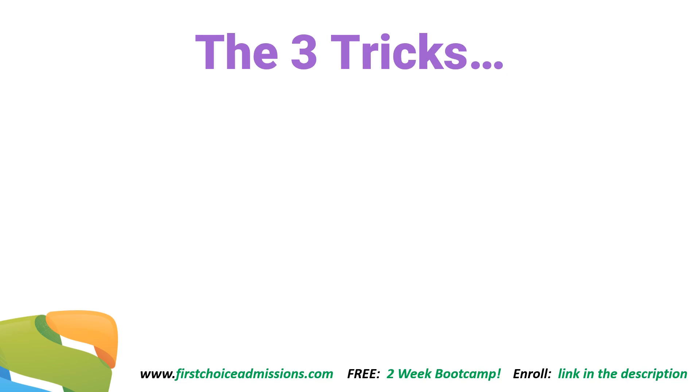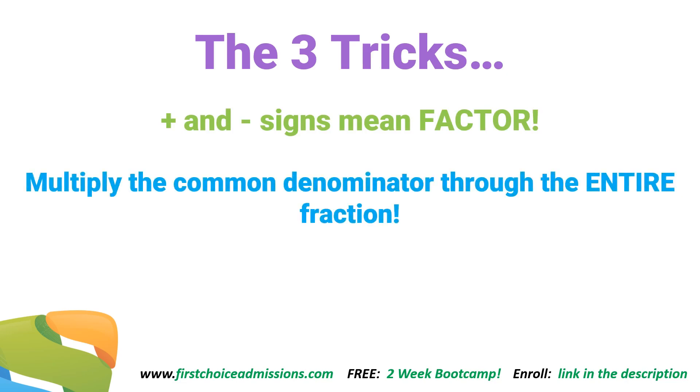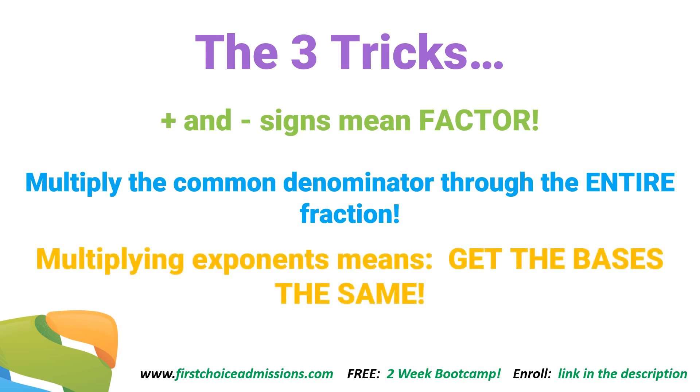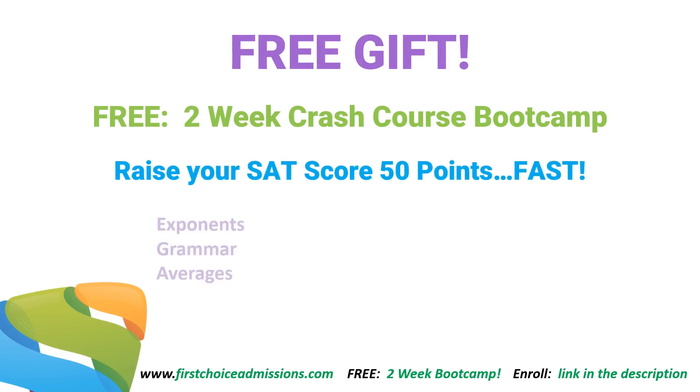Great job. So the three tricks are: number one, plus and minus signs mean factor; number two, multiply the common denominator through the entire fraction first, because that gets rid of denominators; and number three, multiplying exponents means get the bases the same — once you have the bases the same, it's easy to work with the exponents. These three tricks come up all the time on the test, so knowing them will definitely increase your score. And don't forget your free gift: a two-week crash course designed to raise your SAT score 50 points fast. Sign up in the link in the description. Great job — see you next time.